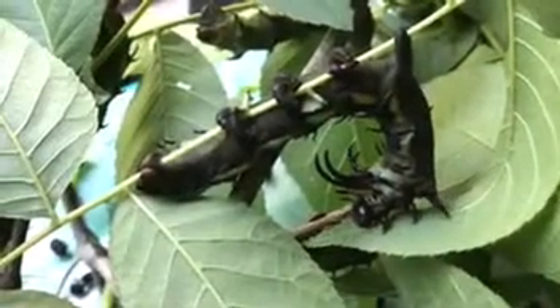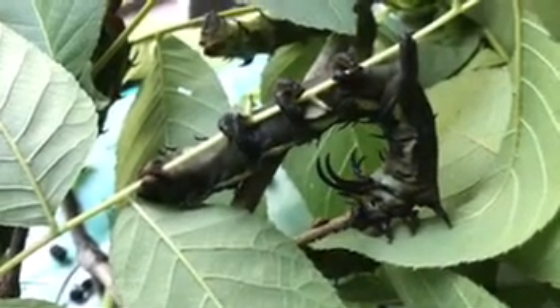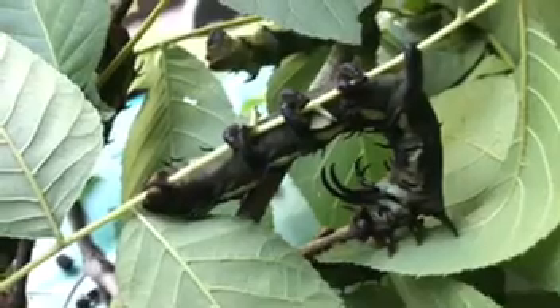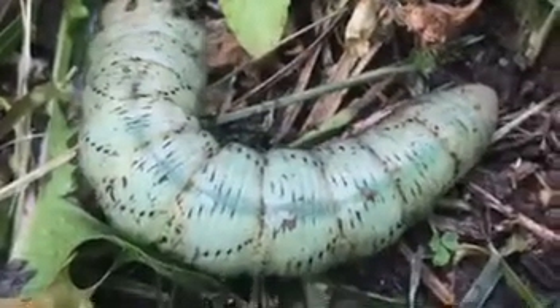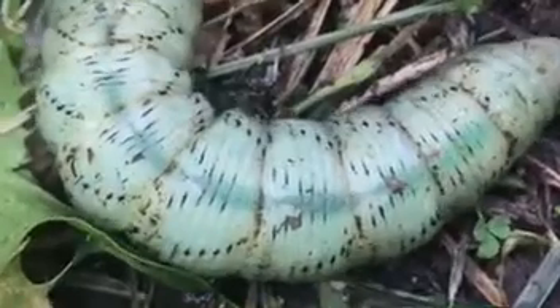Eventually, the time comes to grow up. The caterpillar stops eating and begins the change that will turn it into a moth. This Citharonia regalis has turned brown as the chemicals in its body prepare for pupation.